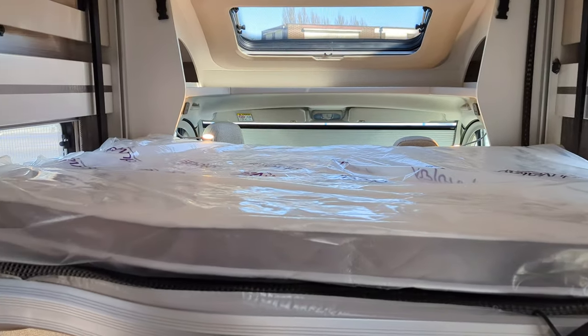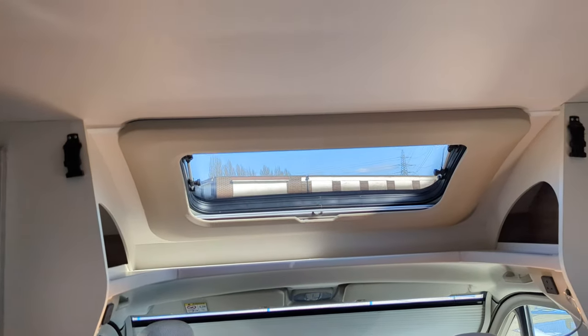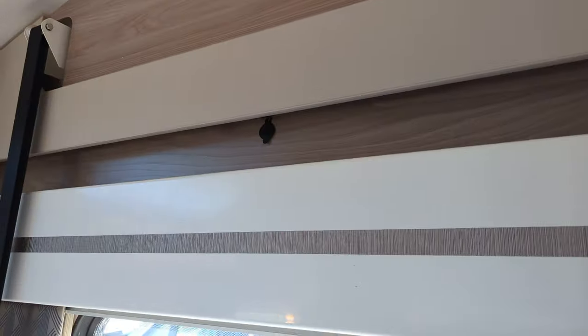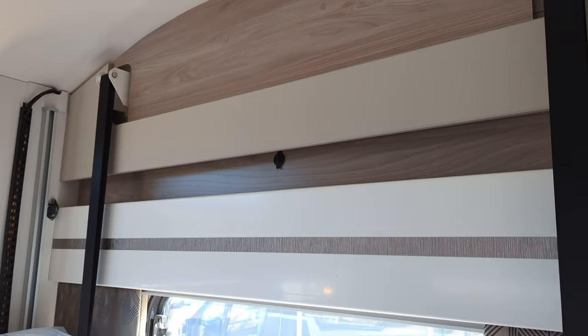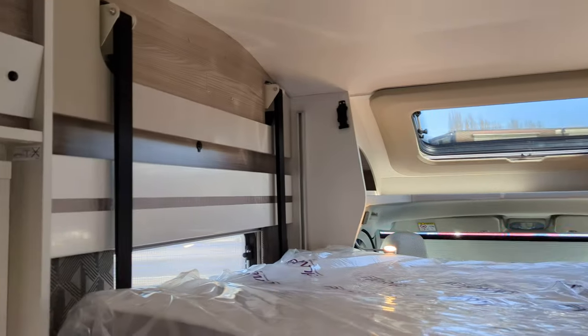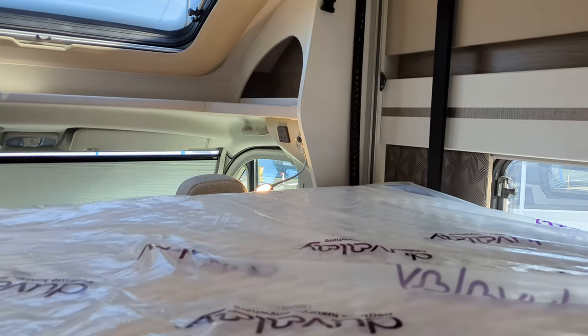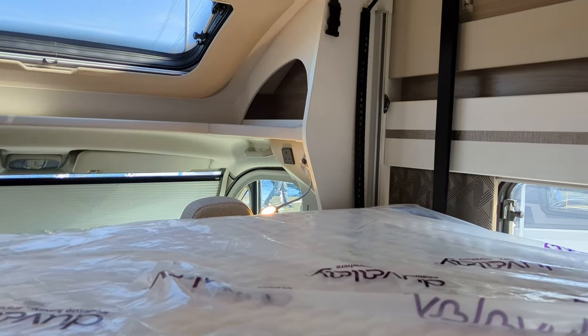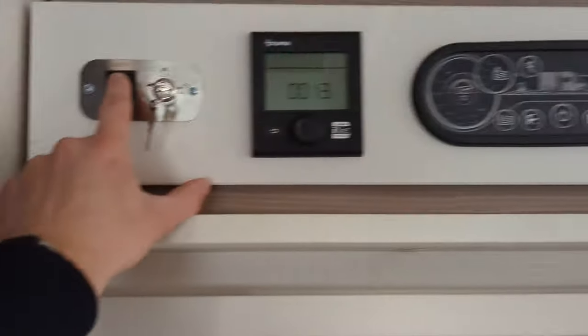You've got the double duvet and mattress here with a sunlight up at the top. You'll notice you've got a USB point just above there where that black plastic pop-out is, so you've got USB points on both sides of the bed. You've got your lights at the end and a three-pin plug just over at the top of the driving seat.